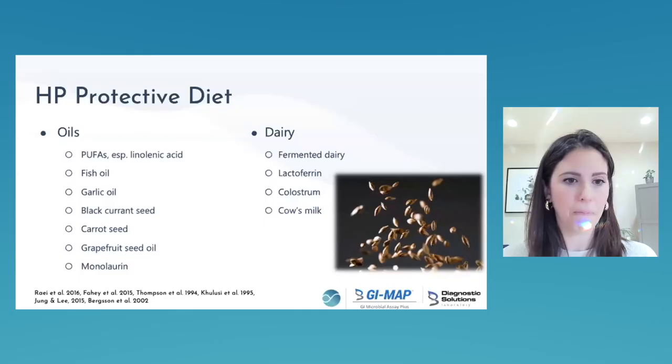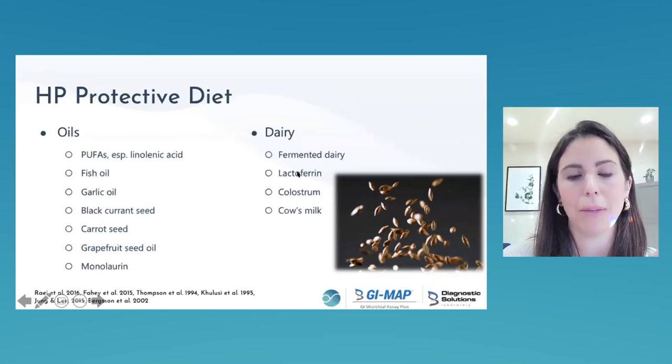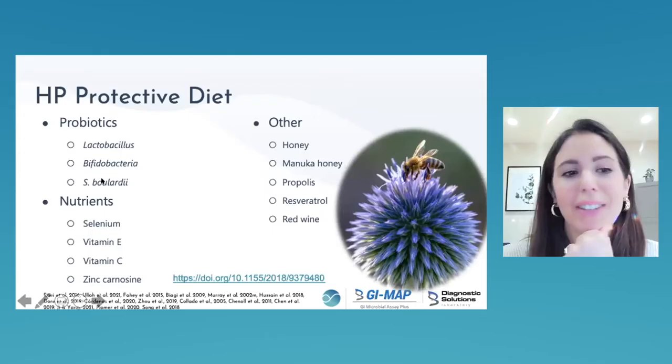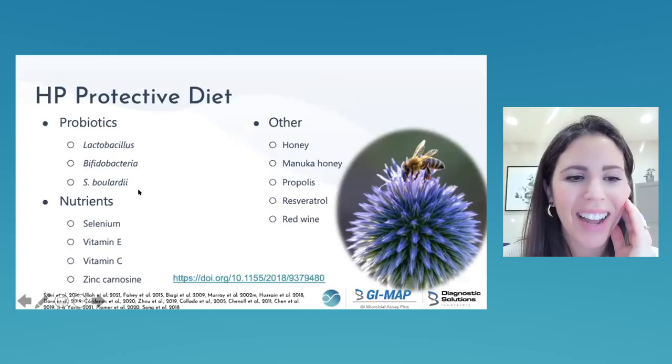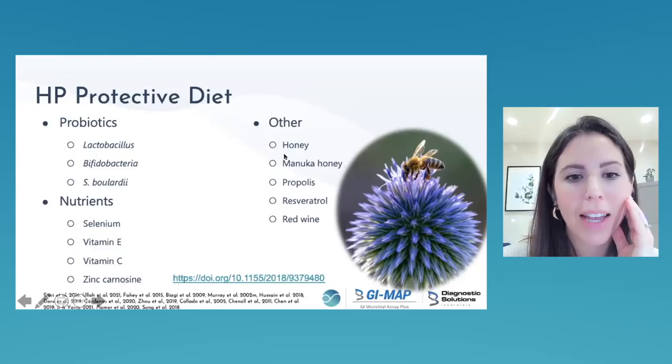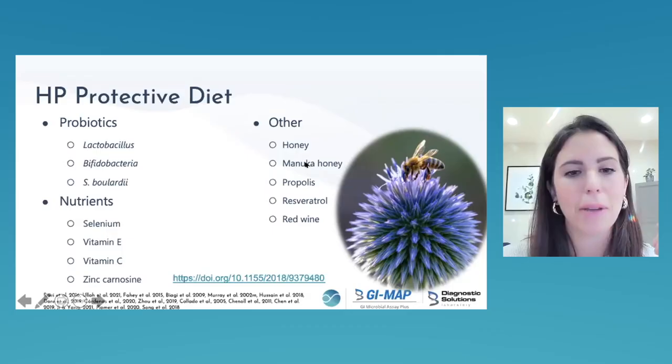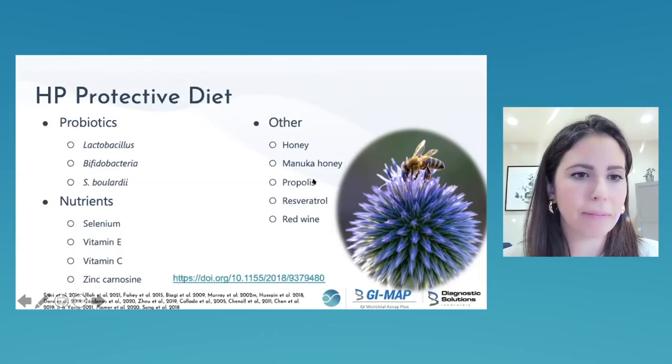For dairy: lactoferrin binds iron, making it unavailable to H. pylori, which relies on iron for growth. Cholesterol supports the immune system. Use herbs and spices liberally — especially black cumin seed. Probiotics have a ton of research. Zinc carnosine is a powerhouse for healing the mucosa. Red wine and resveratrol are good. Interestingly, weekly honey consumption — just one serving a week — is associated with lower prevalence of H. pylori infection.